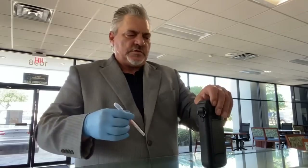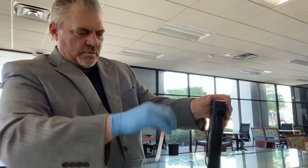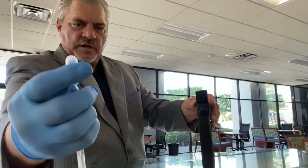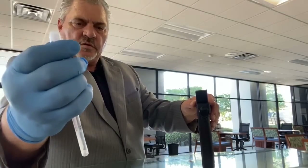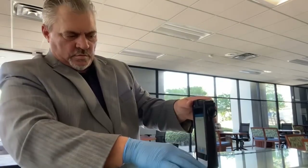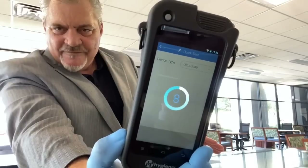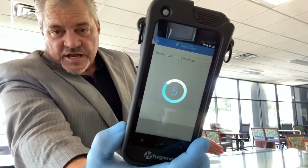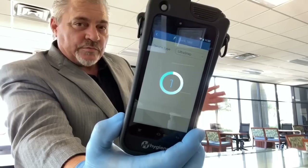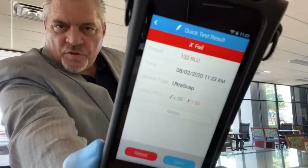Quick test — snap one, two, three, run test, and that's it. Takes about 10 seconds. We've been treating this facility every week. I don't know how dirty it's going to be, but — oh, that's not bad at all: 132.